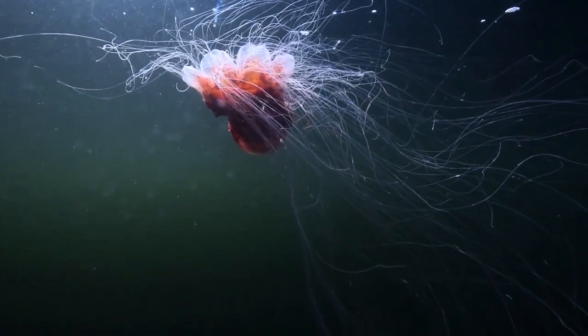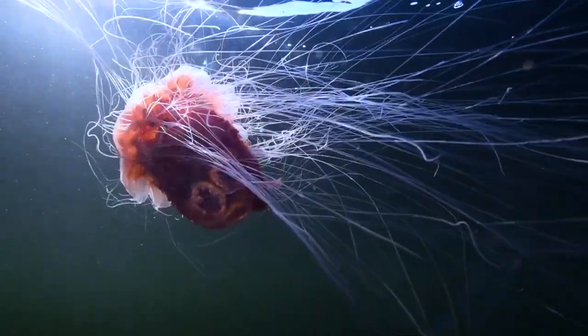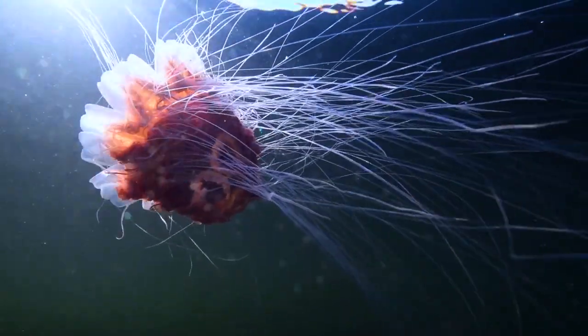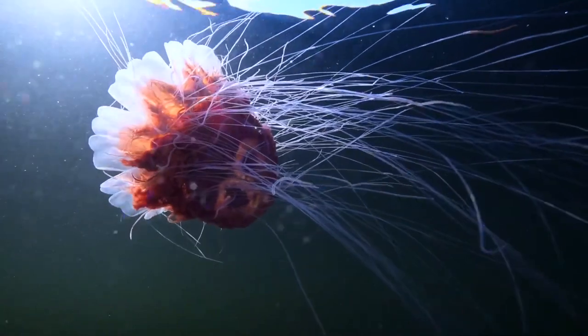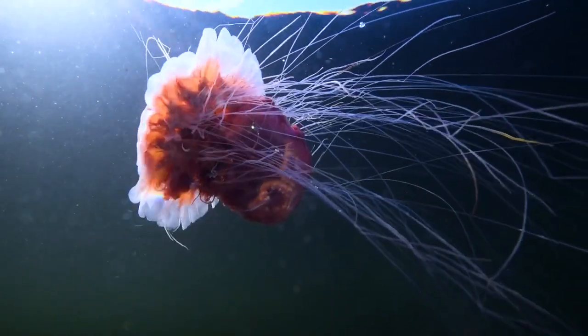The lion's mane jellyfish is the largest jellyfish in the world. In the Pacific there are species whose dome reaches 2.5 meters in diameter, and these giant tentacles can envelop a 12-story building.